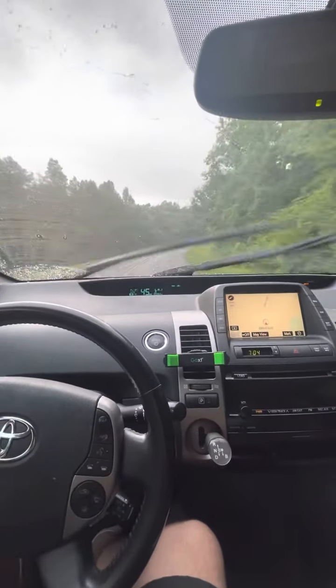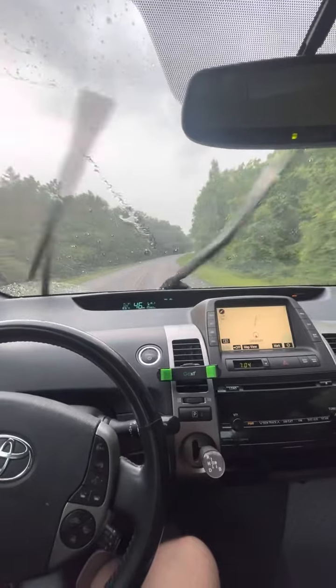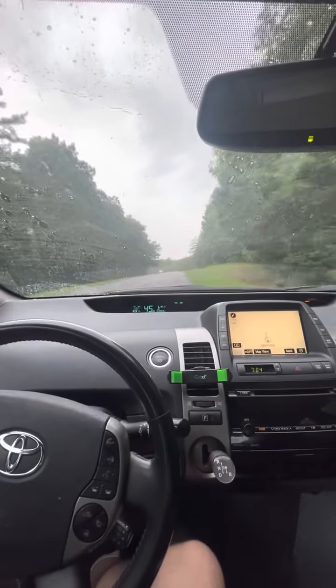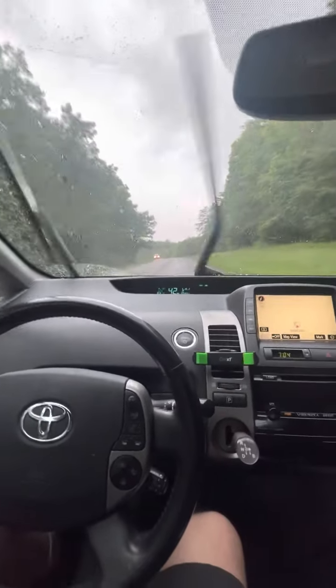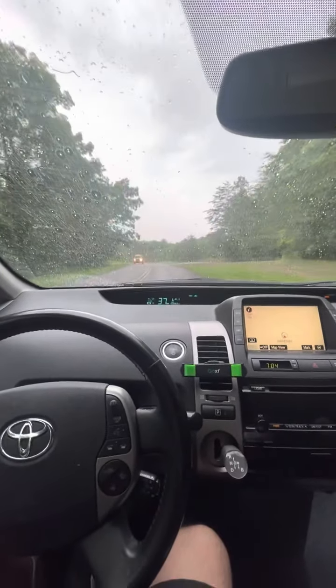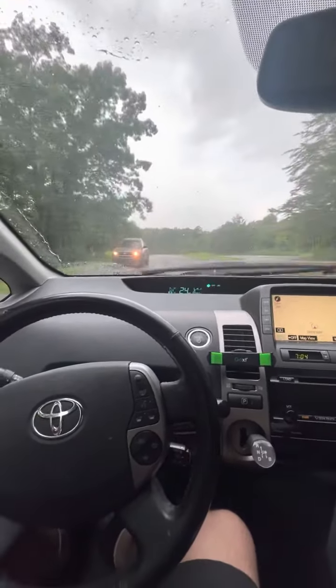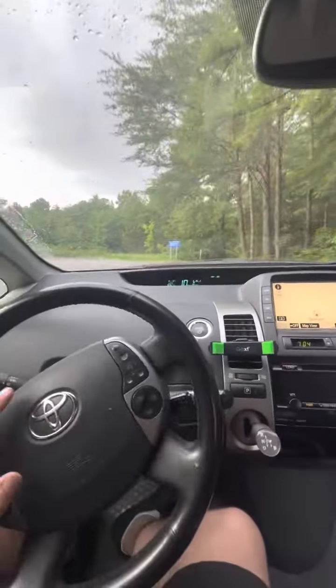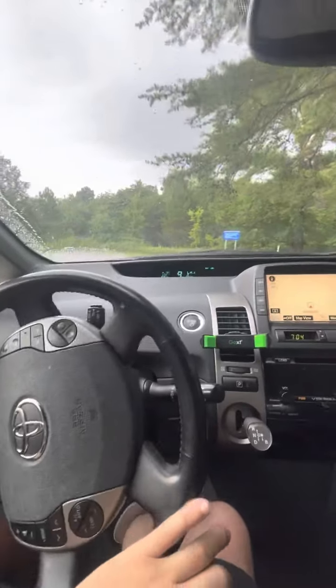I'll find a place to park and demonstrate the backup cam and a couple other quick features on the infotainment, because I think it's worth seeing. Pretty cool infotainment system. Over here the turn signals, lights, and everything work as they should — no issues there.